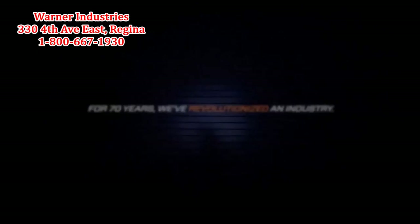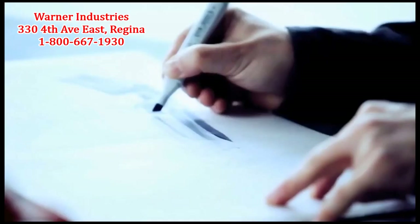It is our key strategy to define ourselves through technology, and technology is defined by innovation.